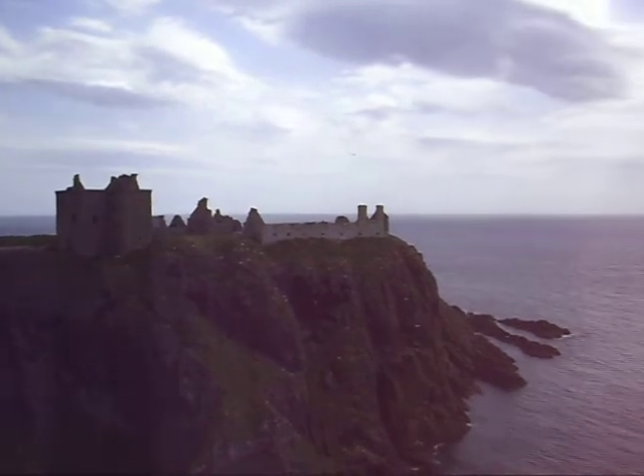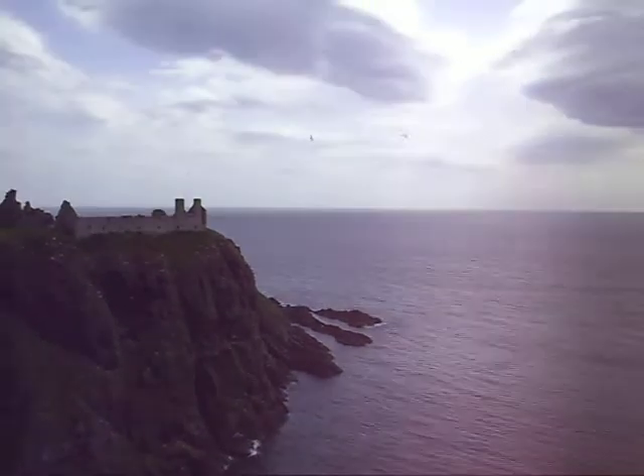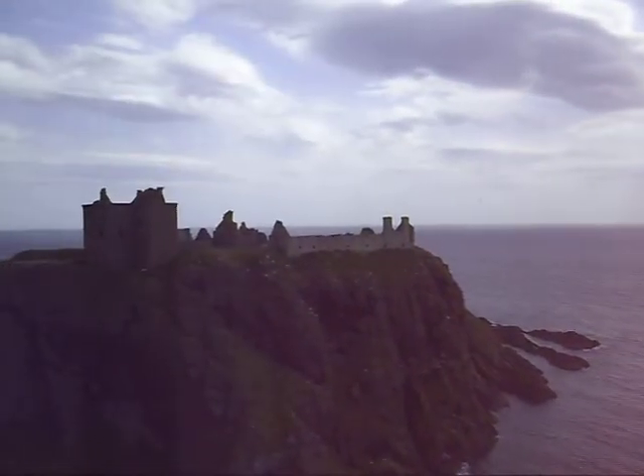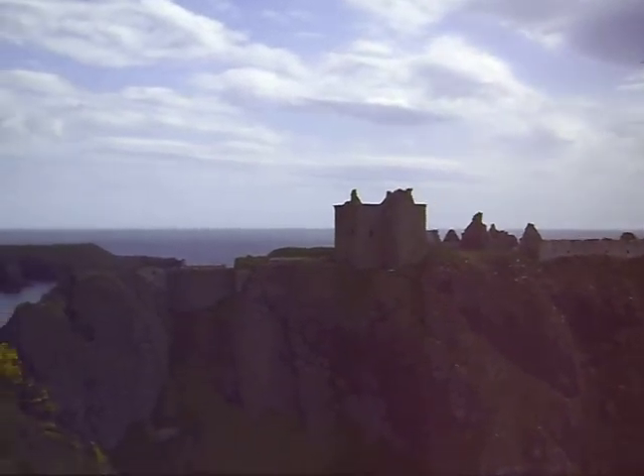Just to show you — imagine trying to attack that from sea. The place has no chance. I'd love to tell you about the history, but unfortunately there's no placards or anything for the tourists to read here.